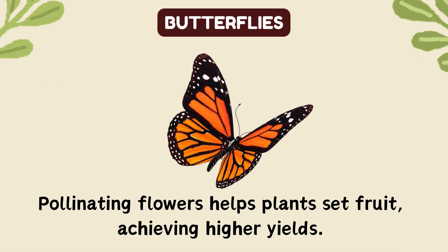Butterflies. Pollinating flowers helps plants set fruit, achieving higher yields.